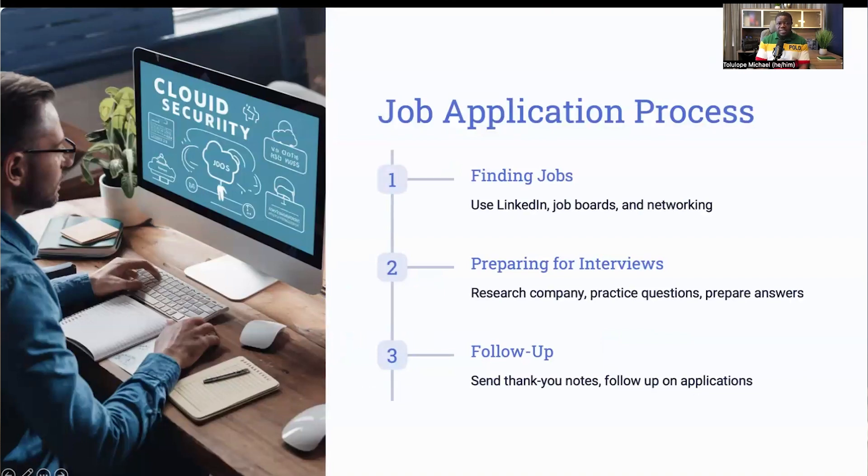With a strong profile in place, it's time to dive into the job application process. Start by searching for job opportunities on platforms like LinkedIn, Indeed, and specialized job boards for cybersecurity roles. Networking is also crucial — let your connections know you're looking for opportunities. When you find a job listing that interests you, tailor your resume and cover letter to match the job description, highlighting your relevant experience and how it aligns with the role. Preparing for interviews is the next critical step. Research the company to understand its culture, values, and the specific challenges they face in cloud security. Practice common interview questions and prepare your answers.